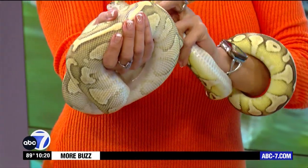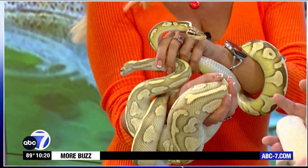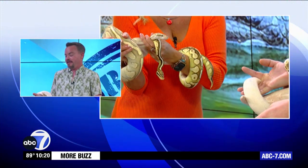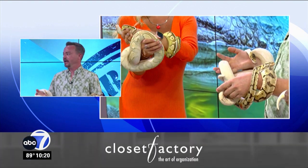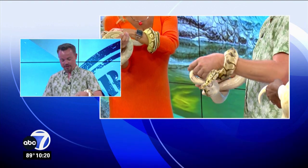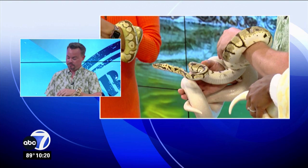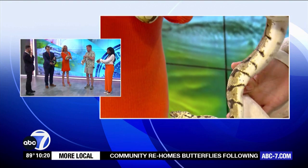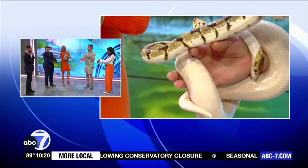Why do people tend to turn these in? They don't get as big as the ones we see in the Everglades. I think people — you know — it's an impulse buy. They are kind of cute when they're little. Again, they only get five feet, so it's not like you're managing a Burmese python or an anaconda. I think people just get tired of them. And it can be a little expensive to feed — the rats and mice aren't cheap. They're a very low-maintenance pet, really.